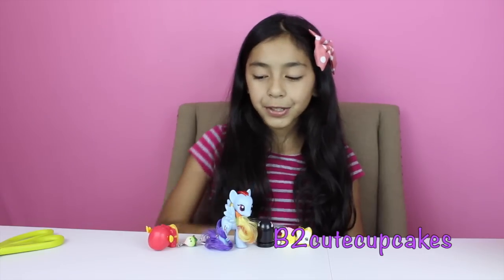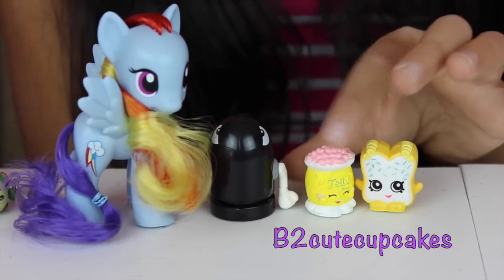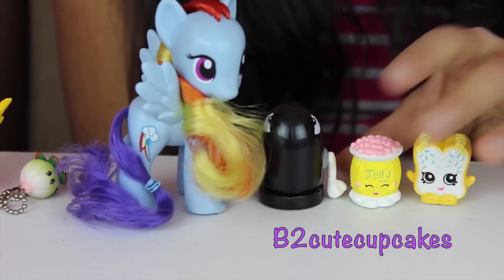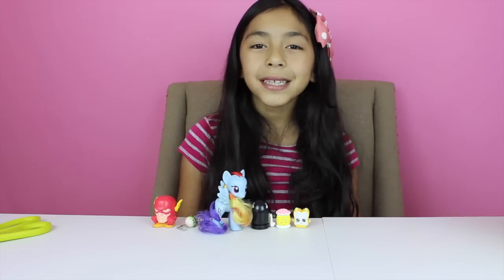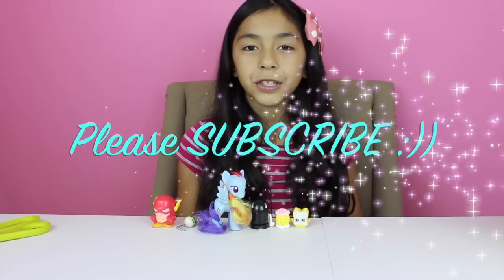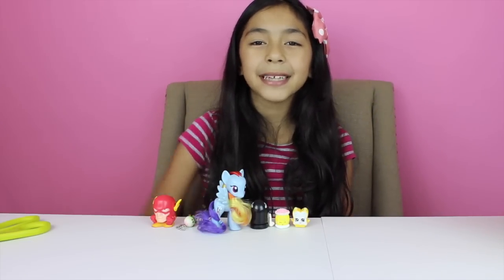Well guys, here are all the figures I got. My favorite was Jelly Bee — she's so cute. Well guys, that's all for today. Don't forget to subscribe, like, comment, share. Don't forget to follow me on Instagram. I'll see you in my next video guys. Bye!